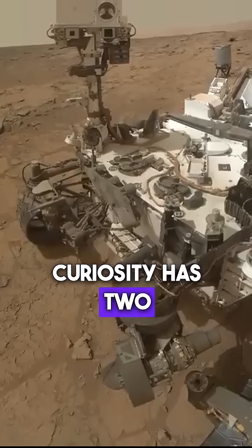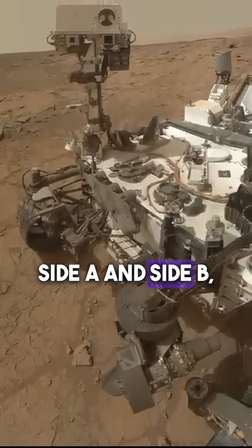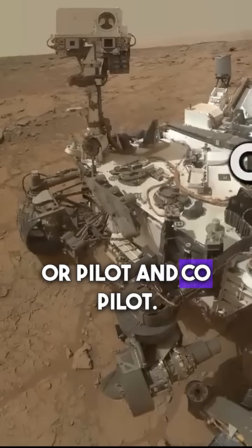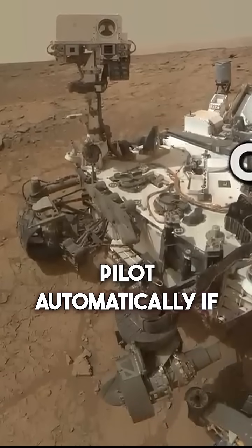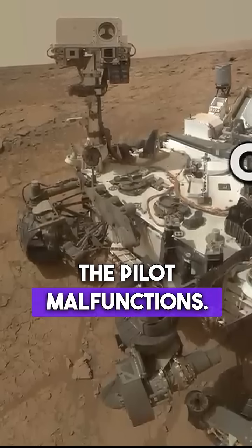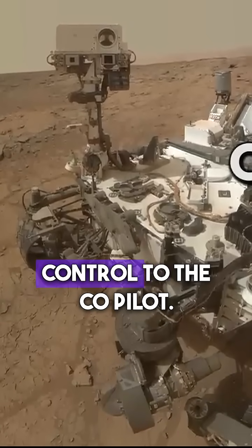Luckily, Curiosity has two computers on board for such a problem — side A and side B, or pilot and co-pilot. The rover is programmed to switch to the co-pilot automatically if the pilot malfunctions. However, the pilot has other plans and does not cede control to the co-pilot.